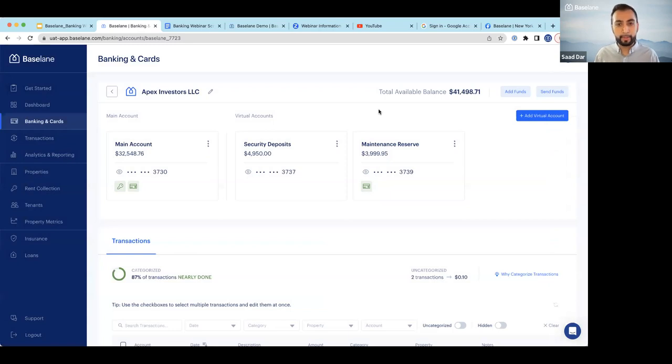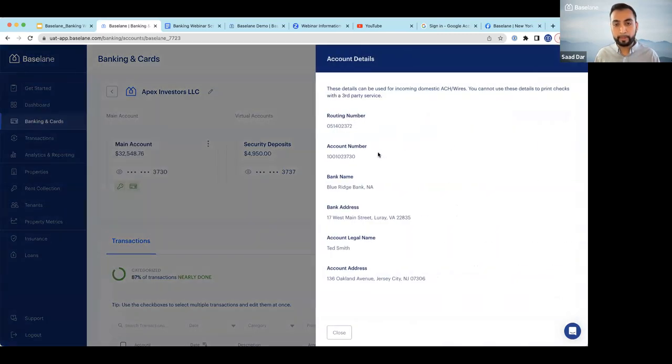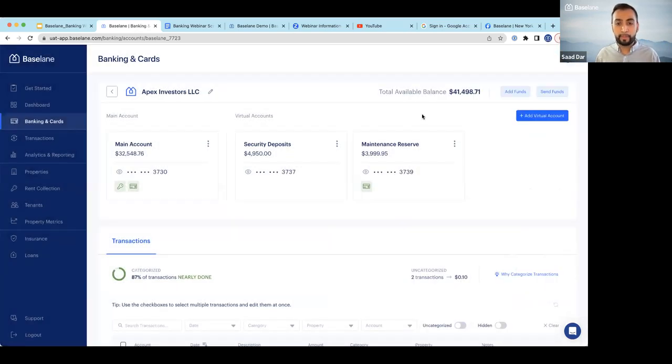Another popular avenue for funding the account: you can log into your existing banking institution, obtain the account number and routing number of the account you just opened, and do a push transaction from your existing bank to transfer funds in. That takes about two to three business days to transfer over. Does anybody have questions about setting up a new account application and funding before we move on?